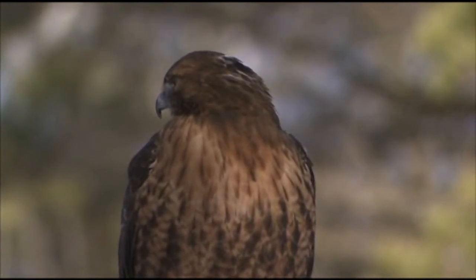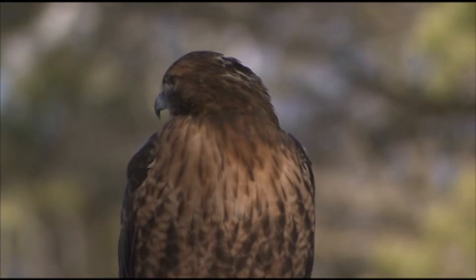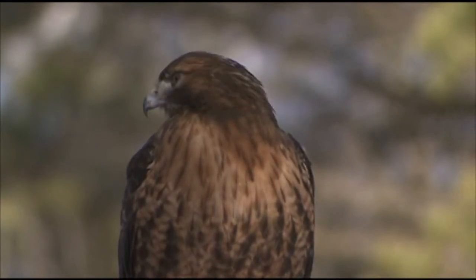For more information about the red-tailed hawk, why not contact the Canadian Wildlife Federation?